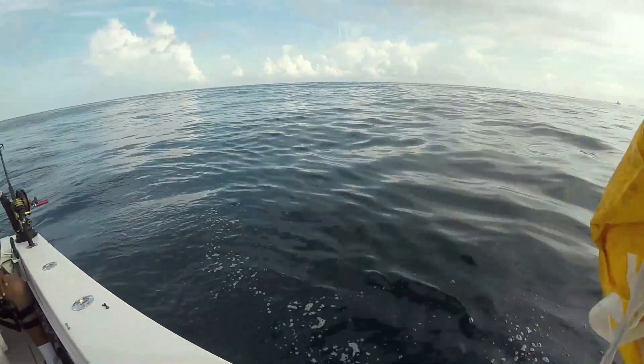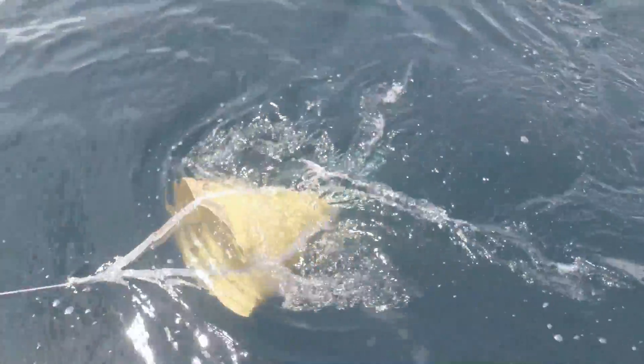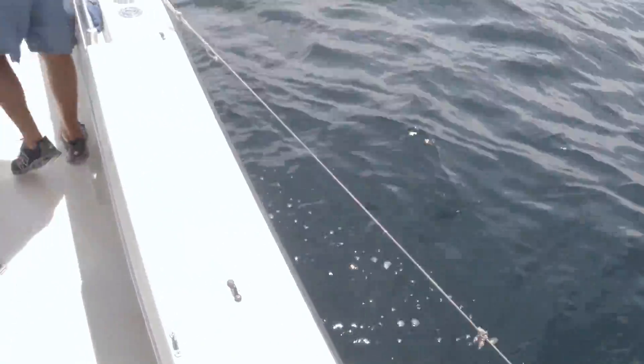Our boat goes too fast for the live baits, so we've got to slow it down or else it will kind of drown them. Once we found fish, though, we held tight to that area. We marked it and kept hitting that area. As long as we were catching fish, which we kept doing, we stayed in that spot.